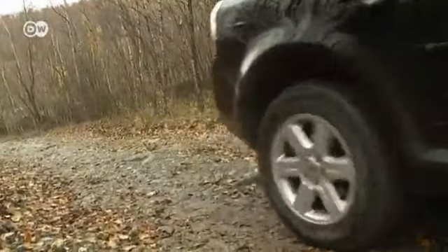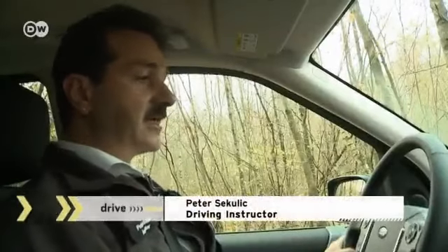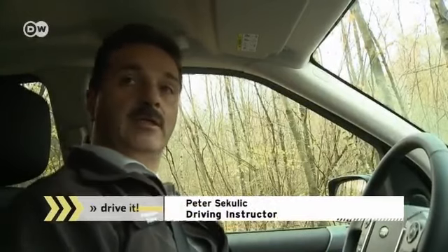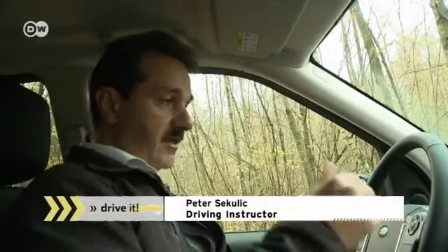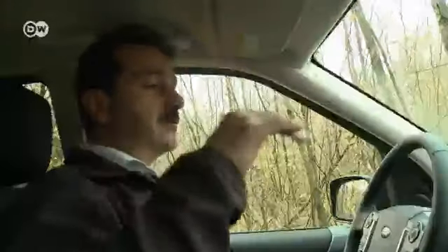Our first assignment is coming down a mountain. Instructor Peter Sekerlic says we'll be using a special hill descent control feature — we choose the gear and that controls the speed of our descent. The hill descent control guides us down the hill easily. He says he doesn't have to do anything but make sure the car is pointed in the right direction.